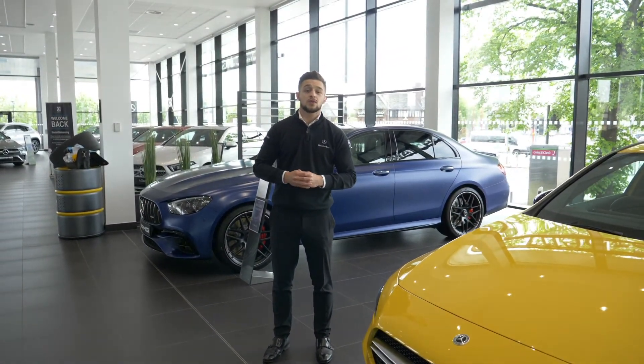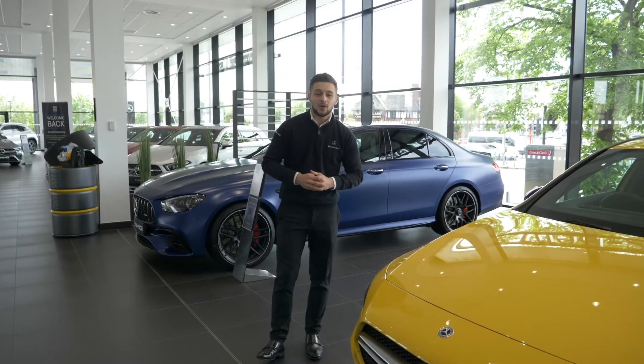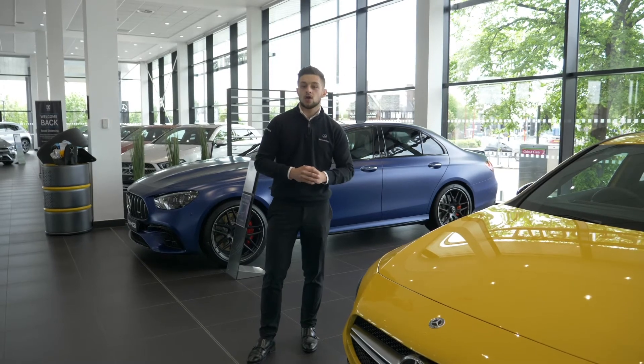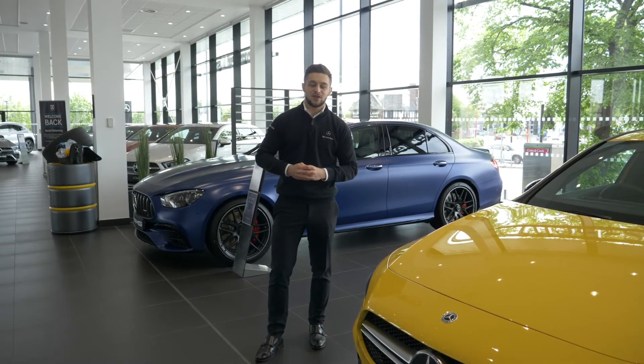As well as all the new cars, we have an AMG section too. AMG lovers, I know you were thinking we'd forgotten about you but we haven't. We have a section just for you hosting some of the latest models of the AMG range, right from the A-Class all the way through to the G63 and the GTs — all ready here at Mercedes-Benz of Erdington.